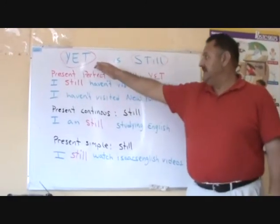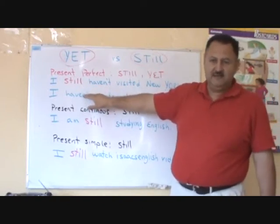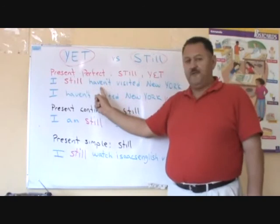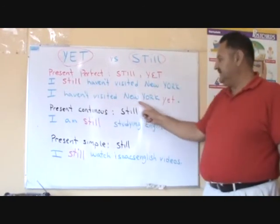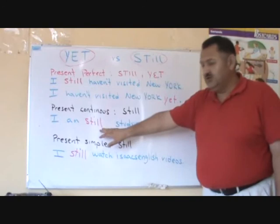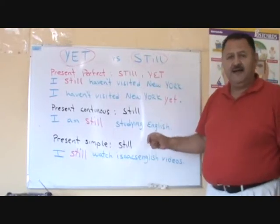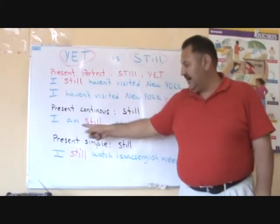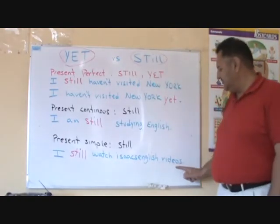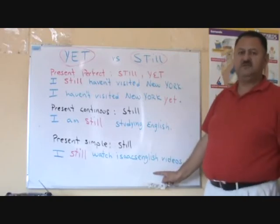Let's summarize. Yet and still in the present perfect — we use them in questions and in negative statements. I still haven't visited New York: still is before the auxiliary. I haven't visited New York yet: yet is at the end of the sentence. We can use still in the present continuous and in the present simple to state an ongoing activity — I am still studying English, I still watch Isaac's English videos. We cannot use yet here; we use still.